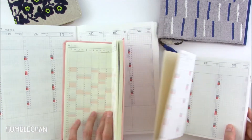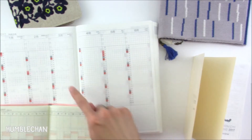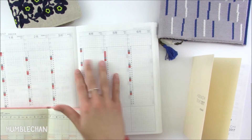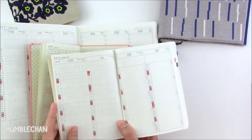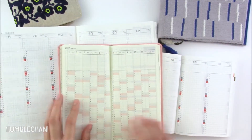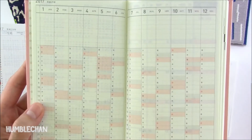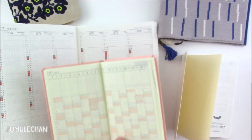The Weeks book did the whole year on a two-page spread. I don't think I'm going to be using those pages, because the spaces are really, really small and I just can't write anything that small.